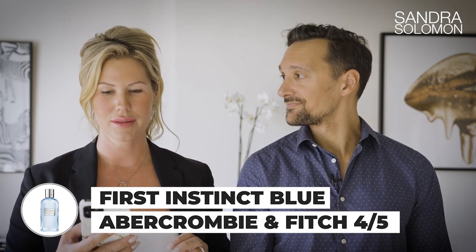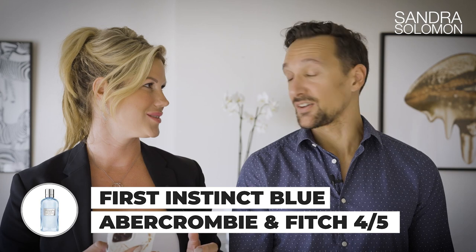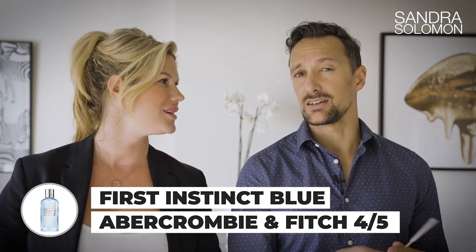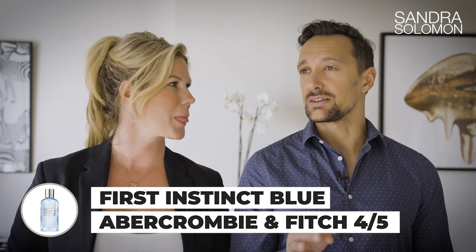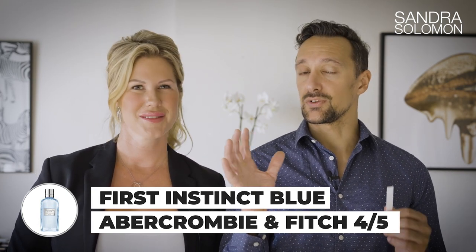The one you were smelling was Abercrombie & Fitch First Instinct Blue — four out of five. We actually did a first impressions video for the men's version, which was quite different but also really nice — I think it had a lot of apple in it. Based on those two, Abercrombie & Fitch seems to do fragrances that are actually quite nice. Highly recommend.